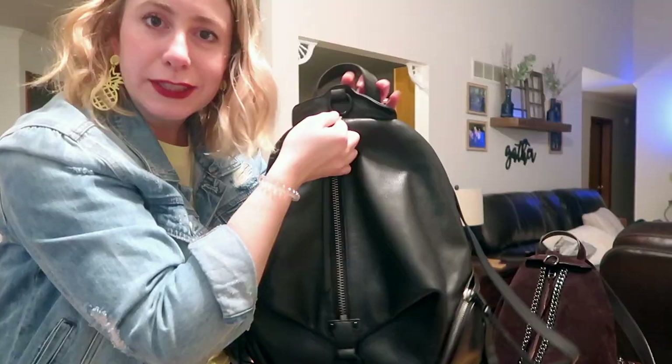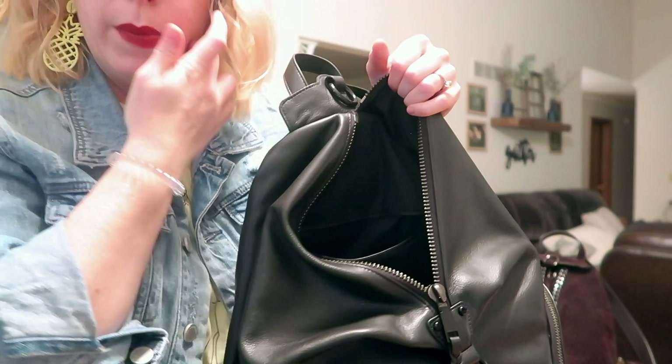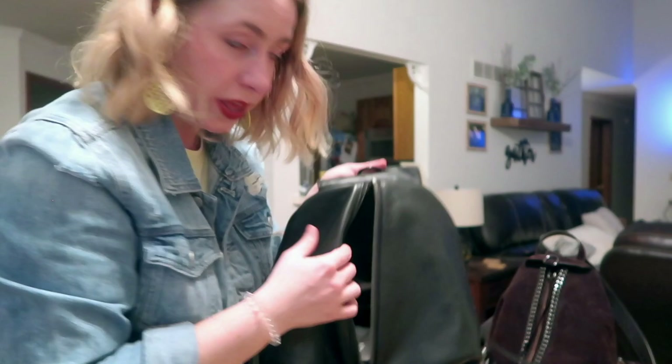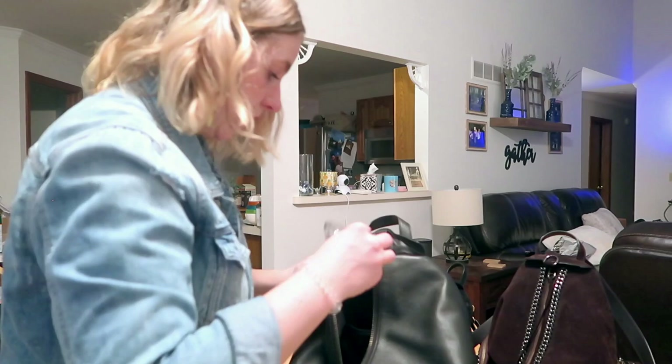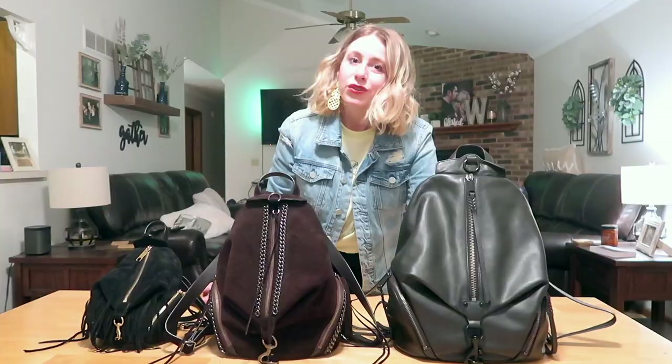Moving on to the jumbo's inside zippered pocket – there's an exponential amount of room. I can fit my paperback book, glasses, lipstick, and phone, and still zip it closed with no problem. That pocket packs a heck of a lot of punch in terms of storing your items.